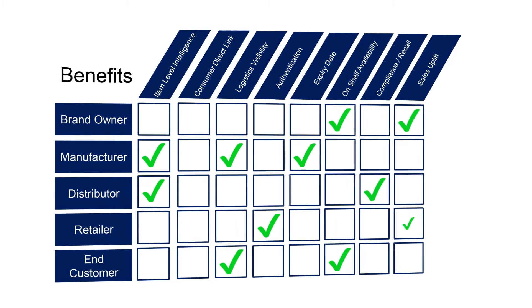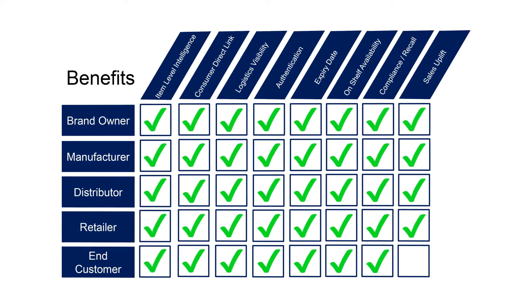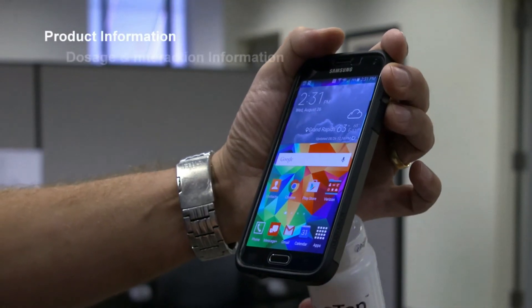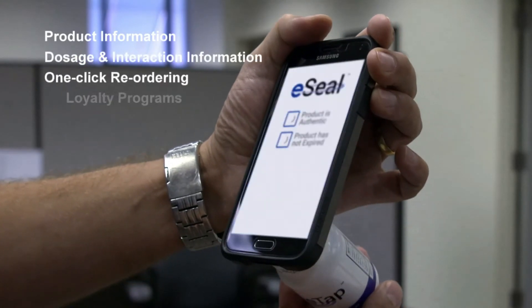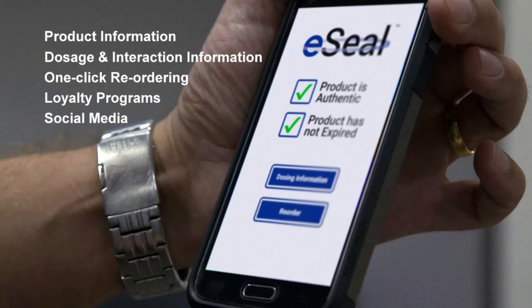RAIN RFID-enabled devices provide a broad spectrum of benefits for stakeholders throughout a product's custody chain. These benefits extend beyond the supply chain and retail environments to create unique brand interaction opportunities with customers through their mobile devices.